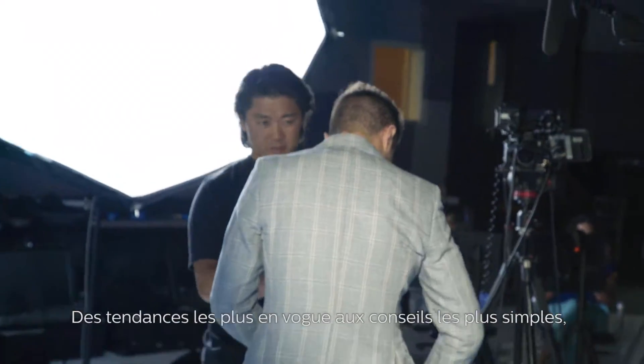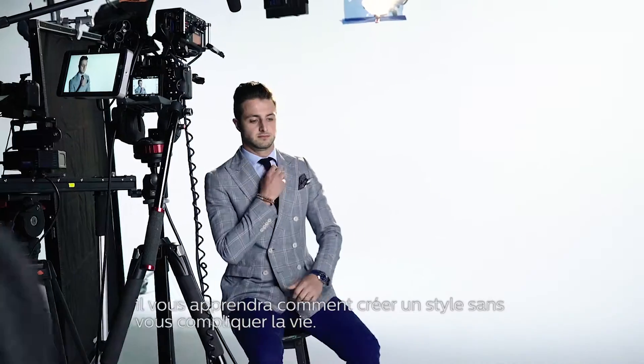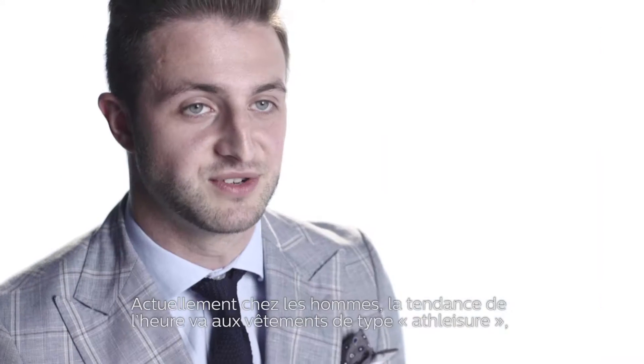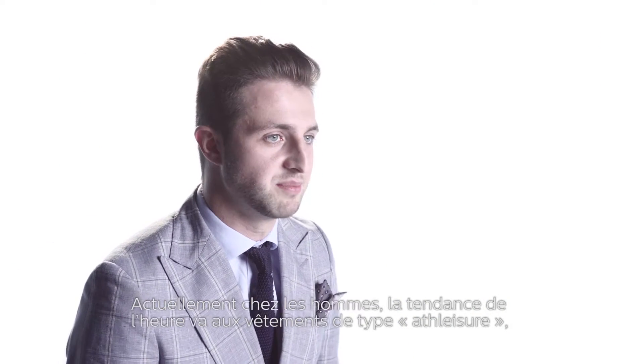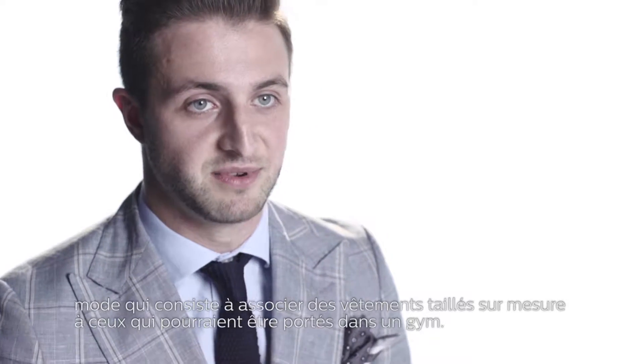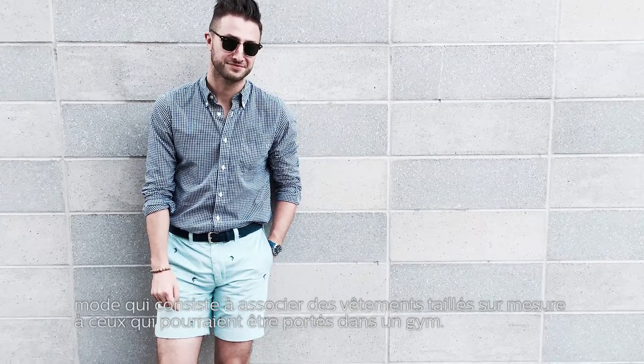From the hottest trends to simple tips and tricks, he's here to give you the inside look on expressing style with ease. The biggest trend in men's wear is this athleisure vibe that's going on right now. It's pretty much taking all those tailored garments and mixing them with stuff that you would maybe wear to the gym.